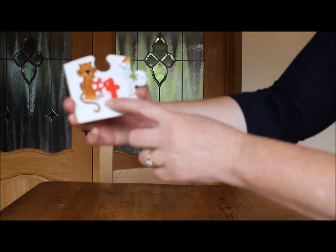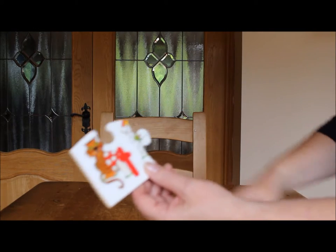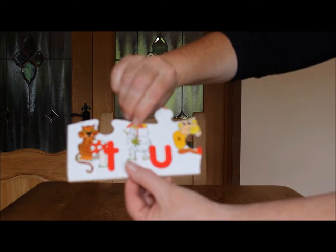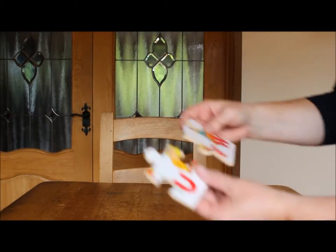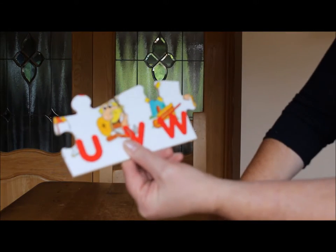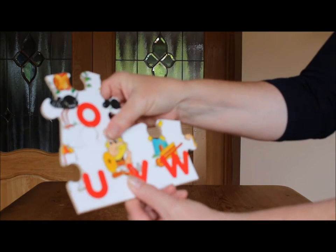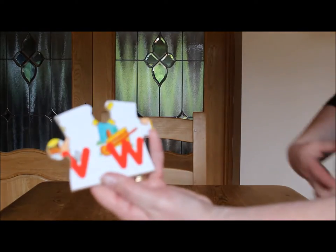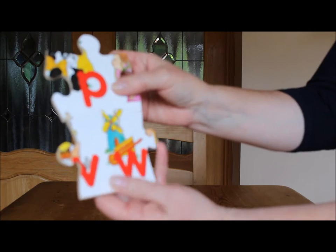There's the letter T for Tiger and Toadstool. U has an Umbrella and a Unicorn. V has a Viking — let me just get this in place and you'll see the rest of his hat. W has a Wheelbarrow and a Windmill.